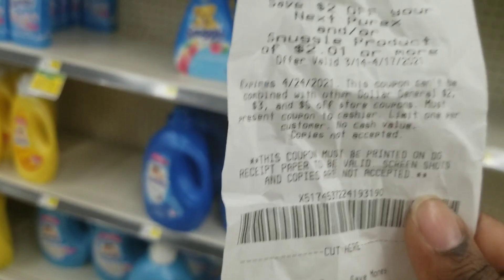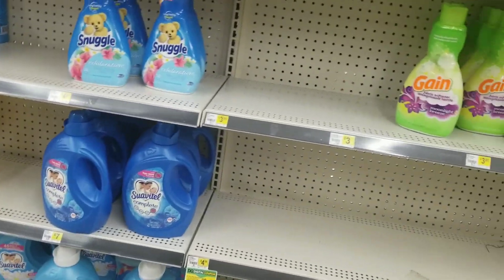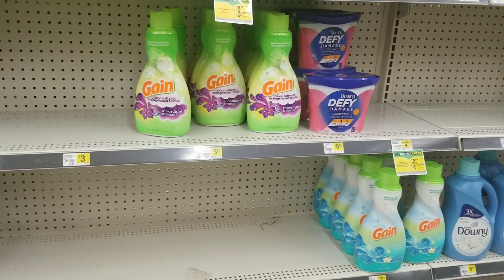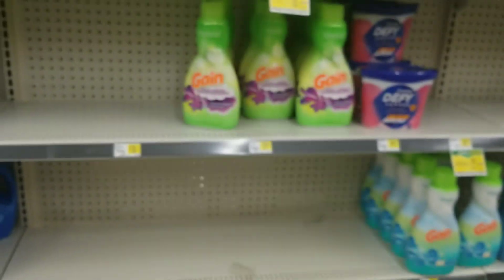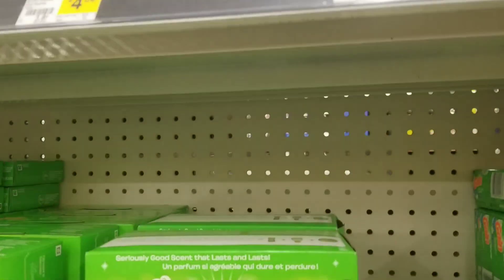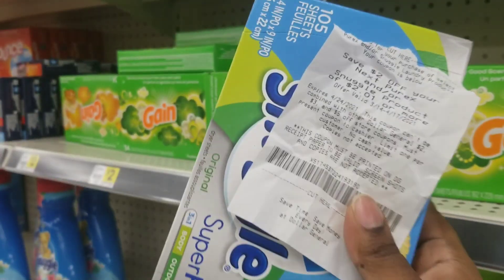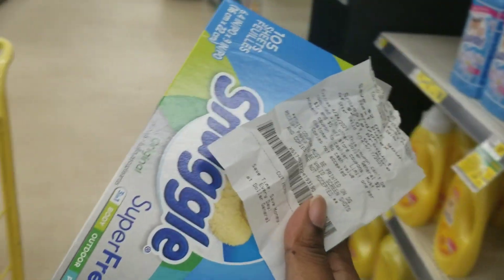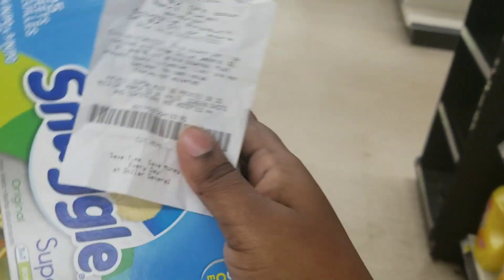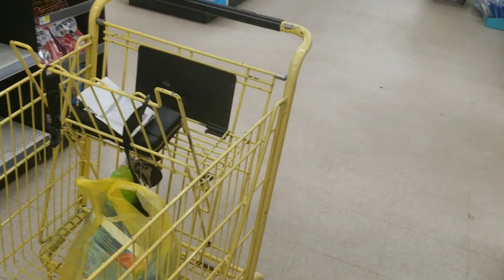Just to show you that it does come off with a regular purchase, I'm going to grab these Snuggle dryer sheets at two dollars and fifty cents and use this two-dollar coupon on them — no manufacturer coupons involved. Once you add a manufacturer coupon, it kicks the two-dollar coupon out. So I'm going to try this and see if it works without any other coupons.